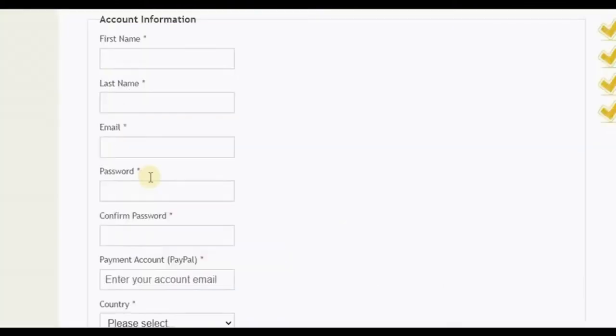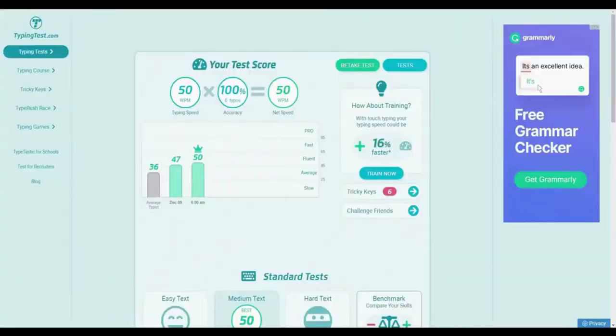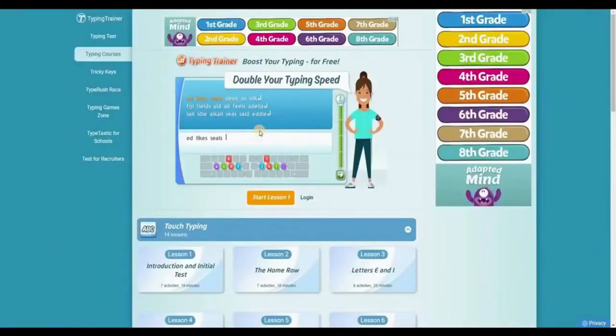All you have to do is enter your first name, last name, and email address. Make sure to use your real email for the confirmation link for account activation. Create your password and enter your PayPal account for payment. Always check your email because they will ask you about your typing speed — this is where TypingTest.com becomes handy. Take a typing test, screenshot your results, and send it to them via email. You can improve or even double your speed by joining typing courses on TypingTest.com.